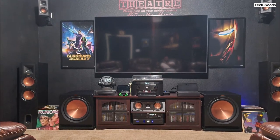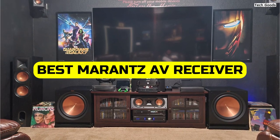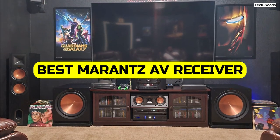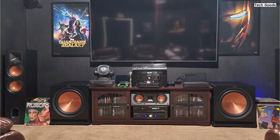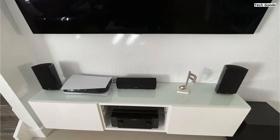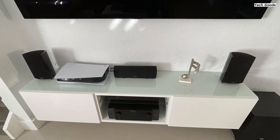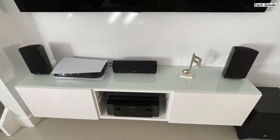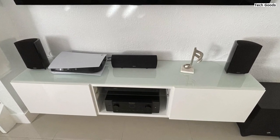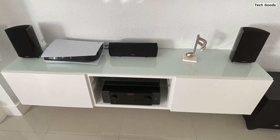Welcome back, Audio Enthusiasts. Today we're diving into the world of Marantz AV Receivers and uncovering the best model for 2023. From immersive surround sound to cutting-edge connectivity, Marantz continues to push the boundaries of home theater technology. Get ready to experience unparalleled audio performance, advanced features, and seamless integration with your favorite streaming services. Join us as we reveal the ultimate Marantz AV Receiver that will elevate your home entertainment to new heights.